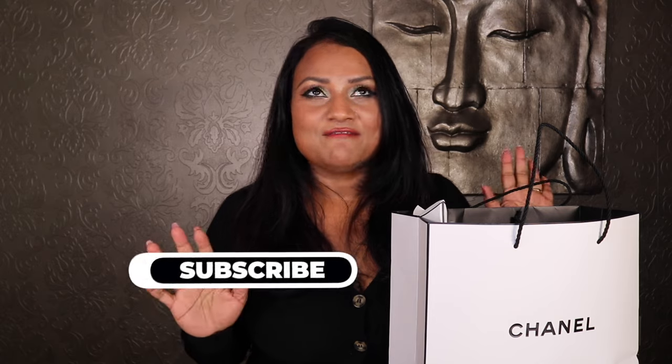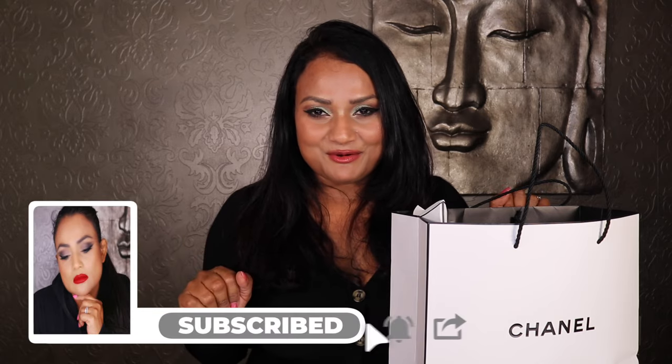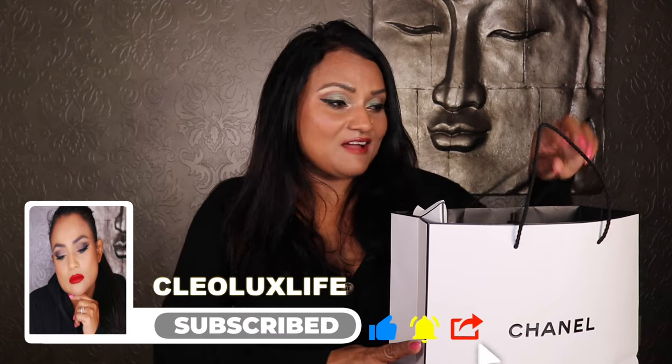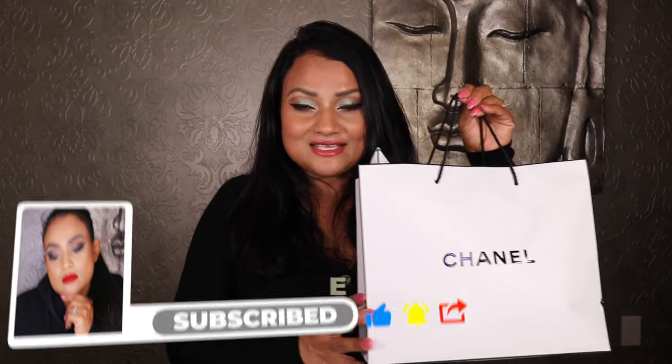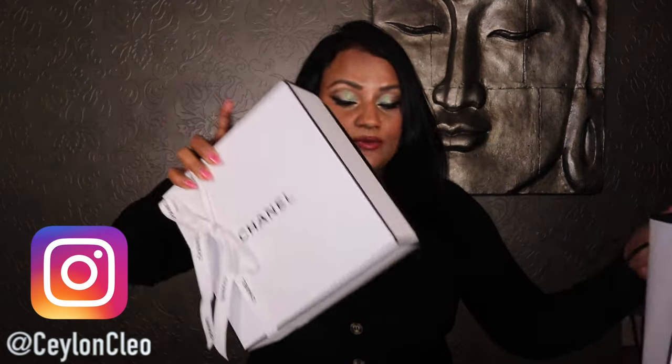Hi, my lovely people. Welcome to today's fabulous beauty review. Right here, I have Chanel's latest makeup release. This is 31 L'Houge Collection. I already unboxed this on Instagram — go check it out.